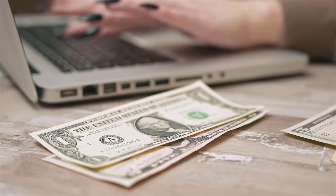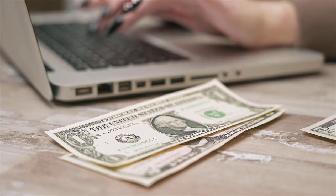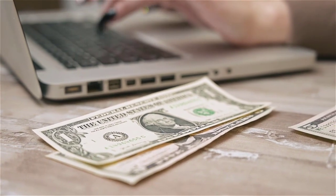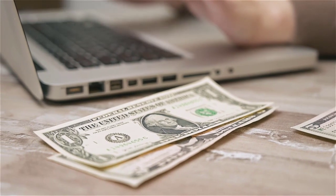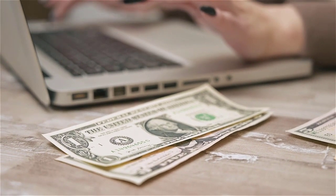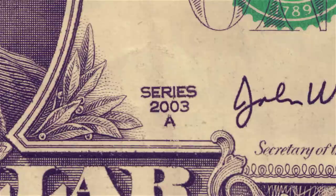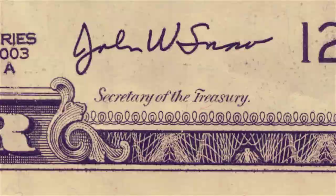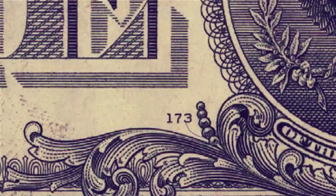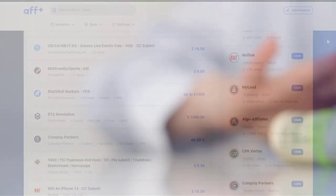Hey guys, welcome back with another brand new and exciting strategy. In today's video, we are going to share with you an amazing and essential strategy — a blackhat traffic source — and it will be a step-by-step guide to the very end of this video that you can simply learn and implement, and after that you can earn a good amount of money from it.